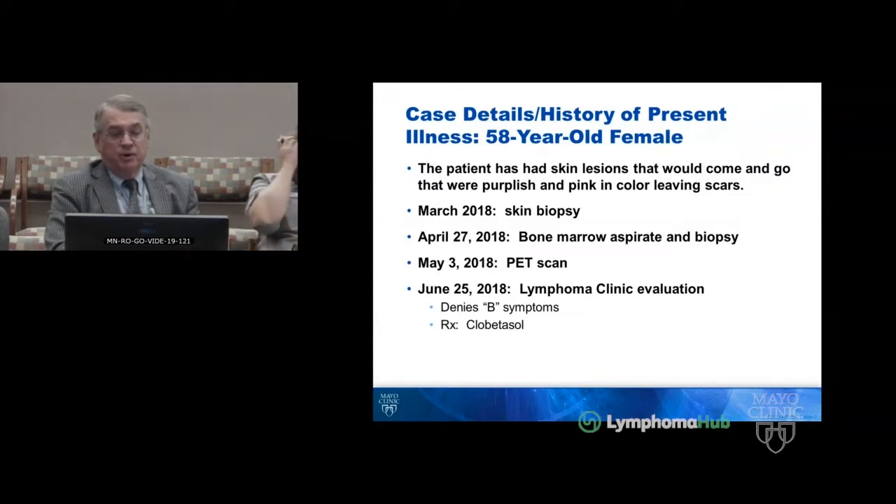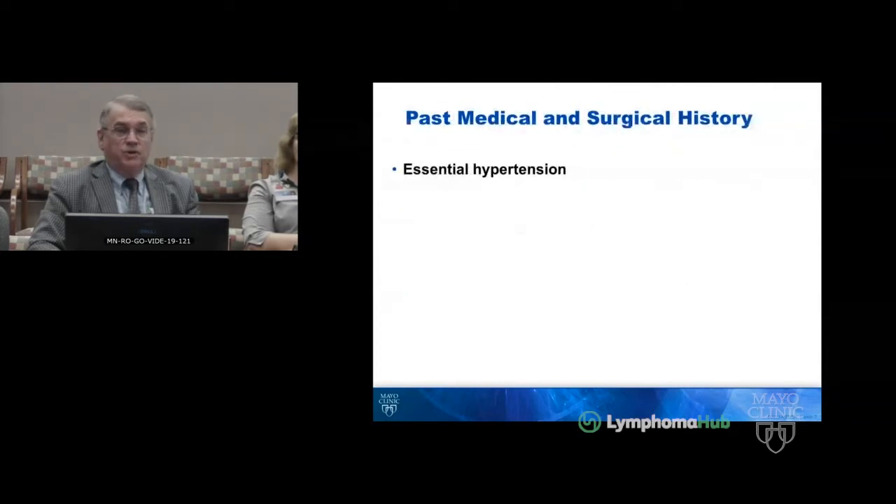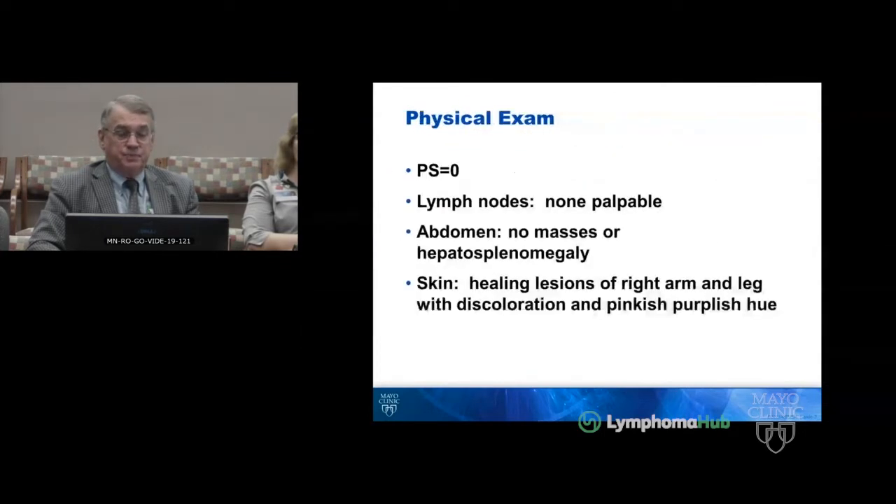She had a bone marrow biopsy in April, a PET in May, and had her lymphoma clinic evaluation on June 25th. At that time, she was on clobetasol. She had essential hypertension. Her exam revealed healing lesions of the right arm and leg with discoloration and a pinkish-purplish hue.